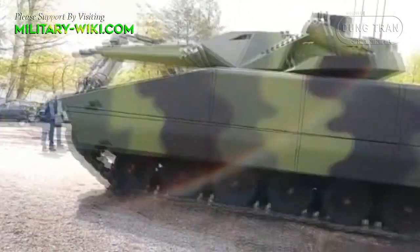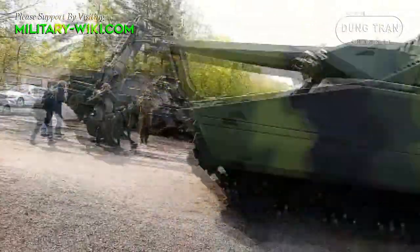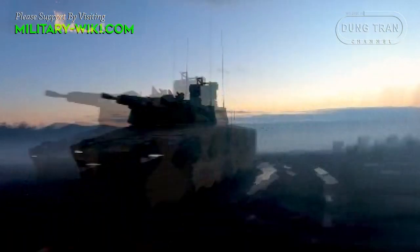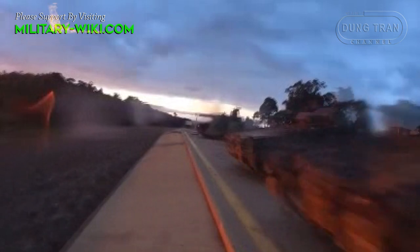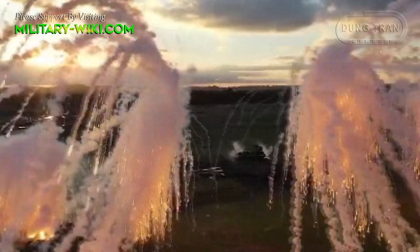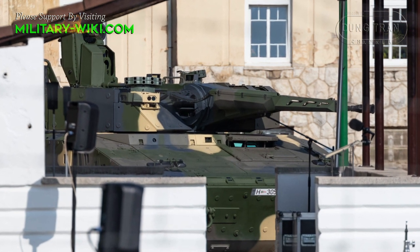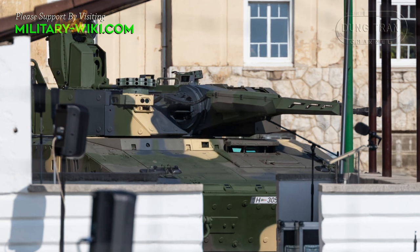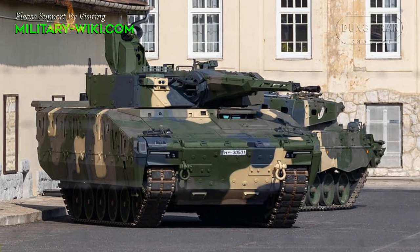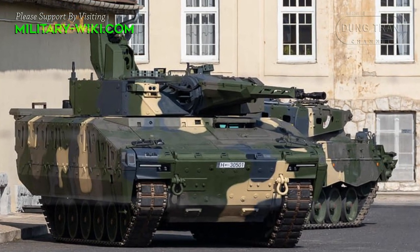The first serial Hungarian KF-41 Lynx is equipped with active protection systems from Rheinmetall. Moreover, the Infantry Fighting Vehicle turret is equipped with ROSY rapid obscurant systems, which have laser radiation detection sensors. The Hungarian Lynx's main weapon is a Lance 2.0 manned combat module, with a 30mm automatic cannon that can fire programmable ammunition. There is also a 7.62mm remote control weapons station.